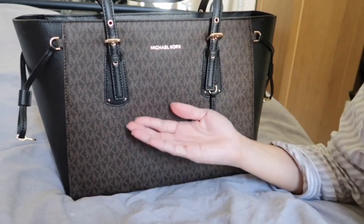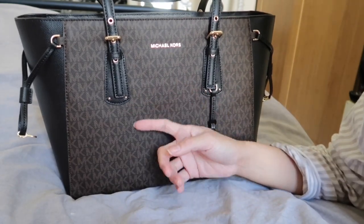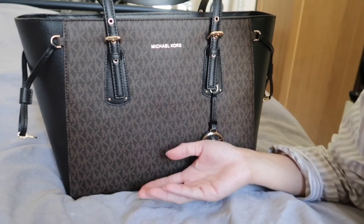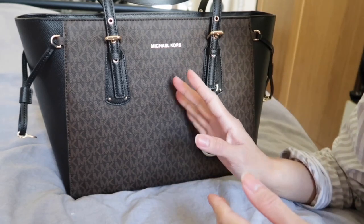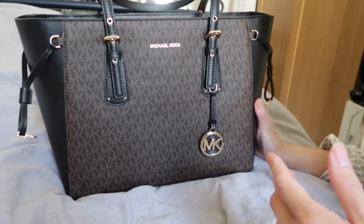I like the simplicity of the bag, even though there is a logo on it. I think this will be perfect for when my mom has meetings. It might be a bit too dark for everyday wear, but it's a nice formal kind of bag.